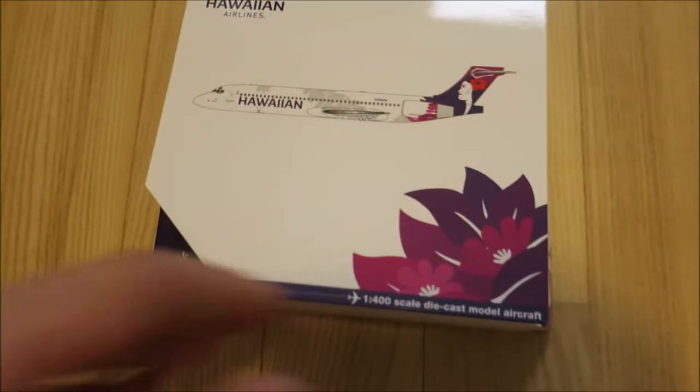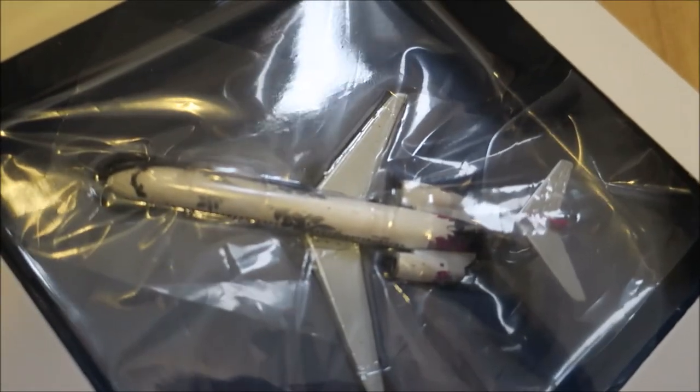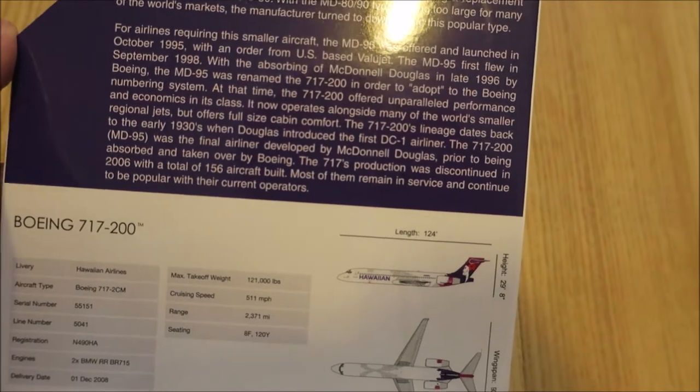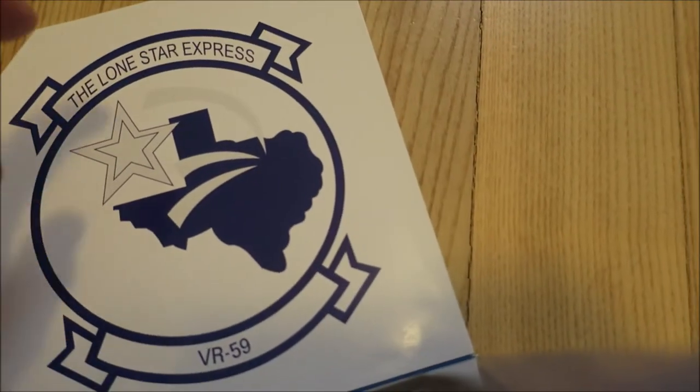Let's do the Hawaiian one. The light kills me — focus please. This is the information — McDonnell Douglas... I'm not going to read that, I read it already. But there's a strange thing: there's no information about this one.